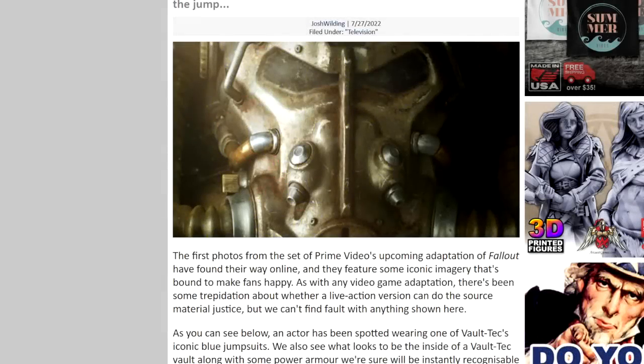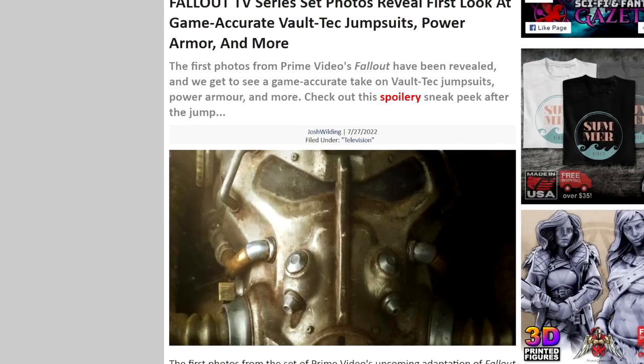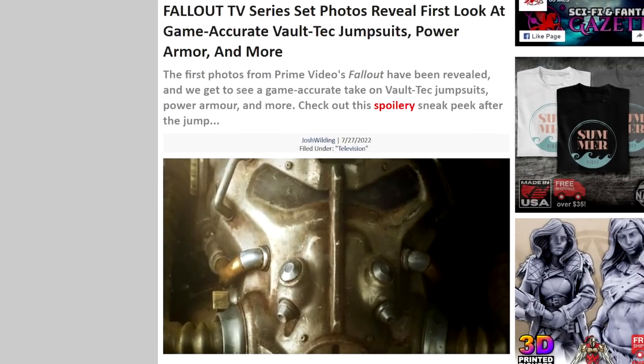Welcome ladies and gents. The Fallout TV show for Amazon Prime has been happening for some time — it's been in the works for a while — but now we're getting some first photos from the set. Slight spoilers FYI, if you don't want anything revealed. But these set photos reveal the first look at game-accurate Vault-Tec jumpsuits, power armor, and some other bits and pieces.